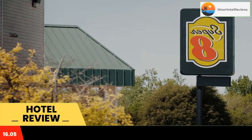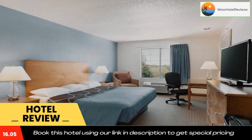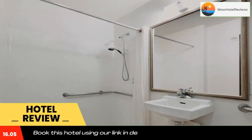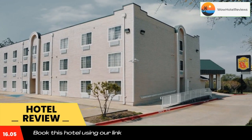This Texas hotel is 15 minutes drive from the Harbor Rockwall. It offers a daily grab-and-go breakfast and Wi-Fi in all rooms. A TV with satellite channels is featured in each guest room at Super 8 Garland, Rowlett, East Dallas.